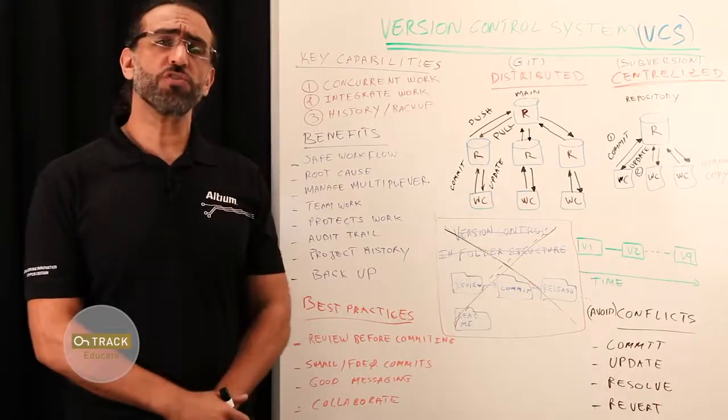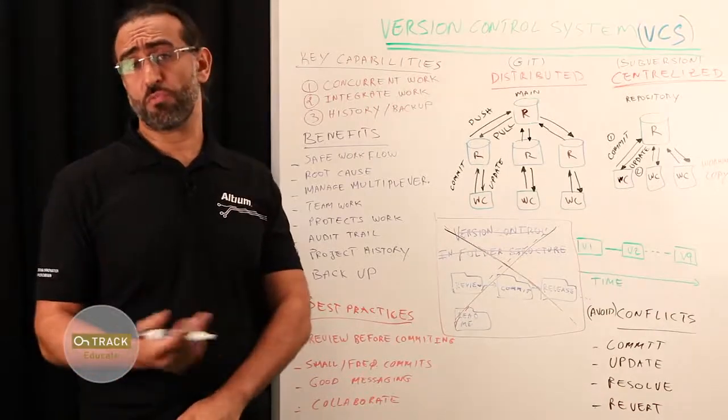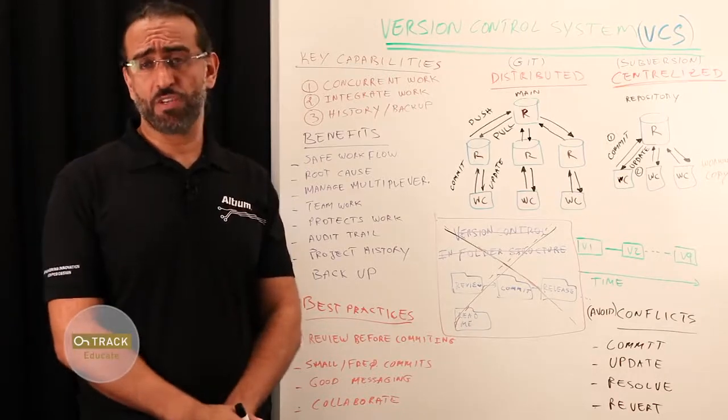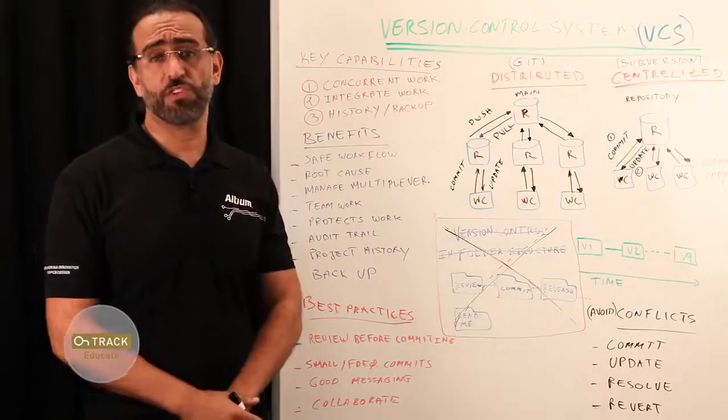Briefly, version control allows you to manage changes over time. It is most commonly used to track revisions of your project's assets, be it source code, documents, schematics, libraries, or PCB. If you make a mistake, no problem — just revert back to your previous revision.